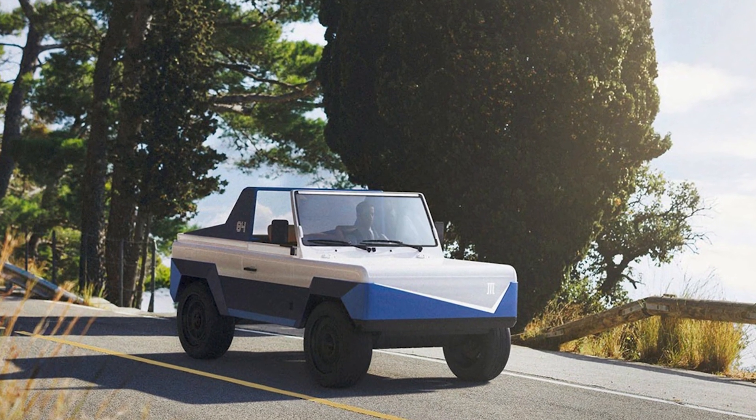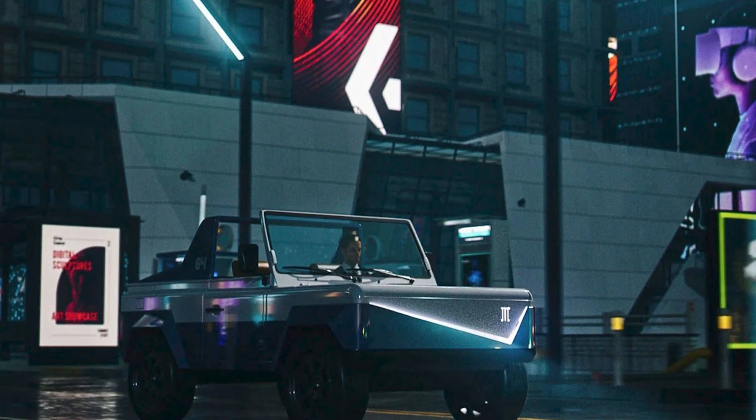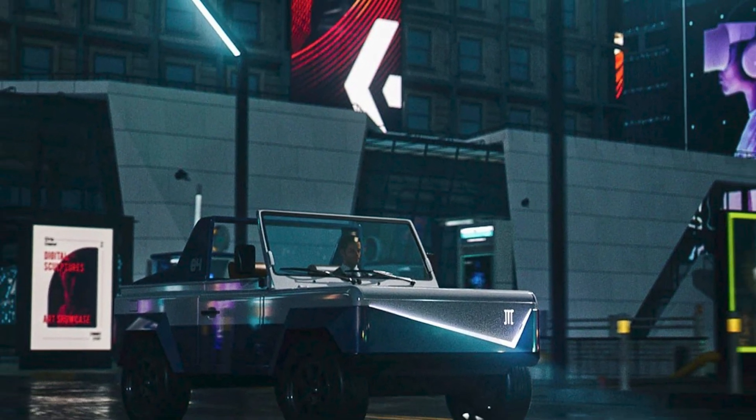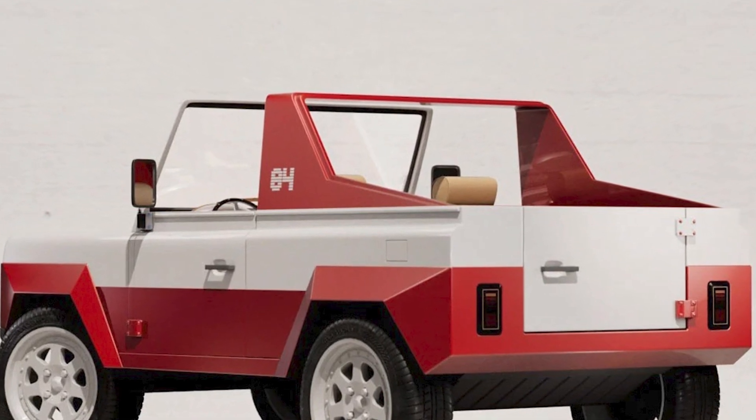Ladies and gentlemen, have you heard about the latest entry into the electric vehicle arena? Hold on to your charging cables because Olympian Motors is unleashing the Model 84, and it's like they took a time machine to the past and brought back a futuristic ride.